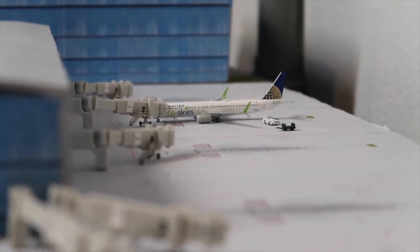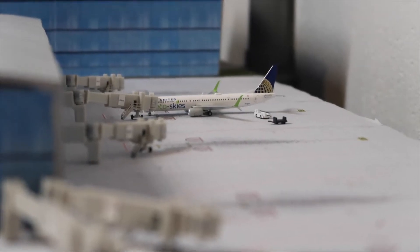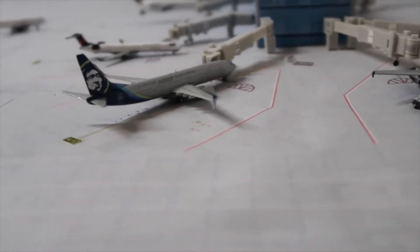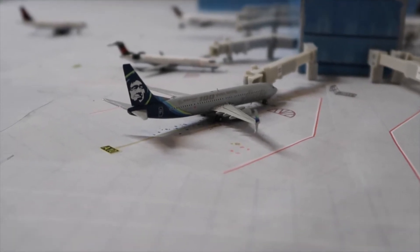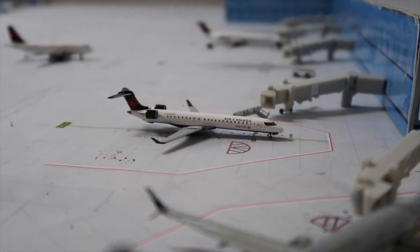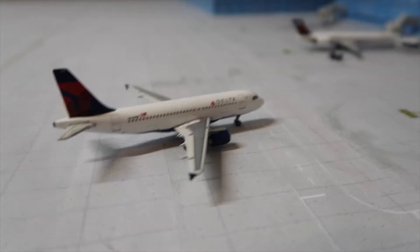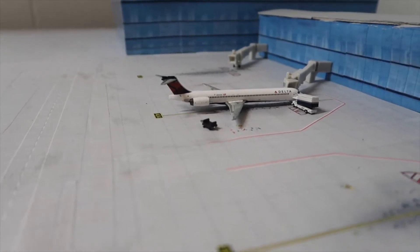We're going to start all the way down here with a United 737-900 Eco Skies just getting bags loaded up for Chicago O'Hare. Then a JetBlue A320 is getting fueled up for Fort Lauderdale. Next is an Alaska Airlines Boeing 737-900 that just pulled into the gate and is getting passengers unloaded from Seattle. Next is an Air Canada CRJ-900 getting passengers unloaded, just came in from Montreal. A Delta A319 is just pulling into the gate from Salt Lake City. Another Delta MD-90 is getting catered up with bags sitting around, heading out to Atlanta.